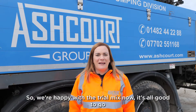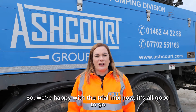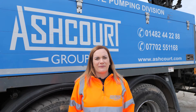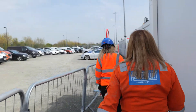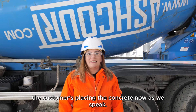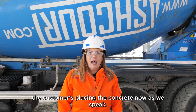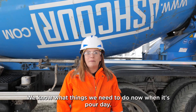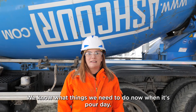So we're happy with the trial mix now, it's all good to go, so we're going to take the 6 metres down to the customer's site. We're just arriving on site, the customer's placing the concrete now as we speak, and it's a sound mix, everybody's happy — we know what we need to do now when it's up in the morning.